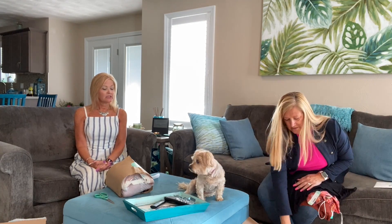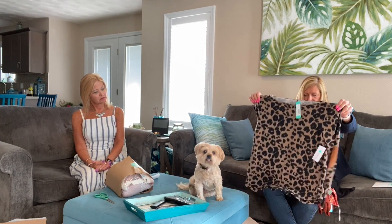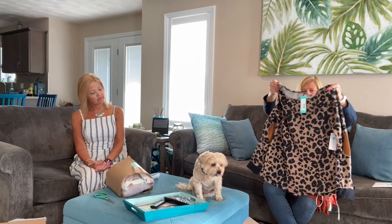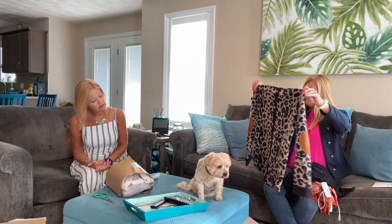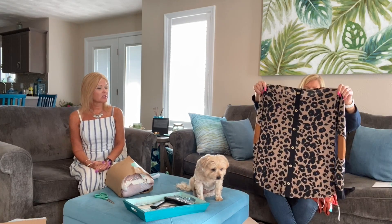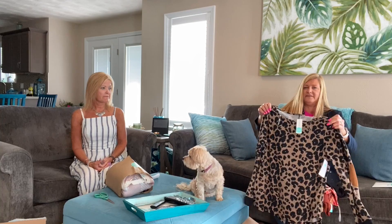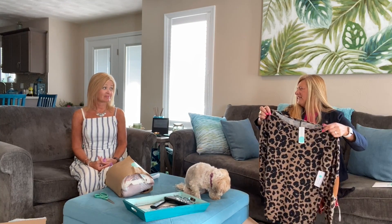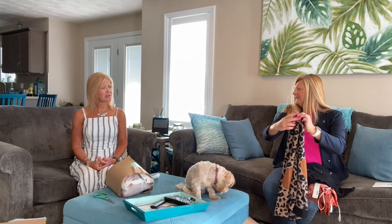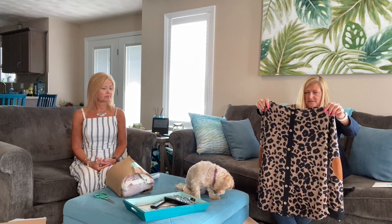The next item looks like a sweatery type but it's different — it has patches on the back and elbow patches. It's cute but neither of us is really a fan of elbow patches. She'll have to try it on and see. It's by Pink Clover.